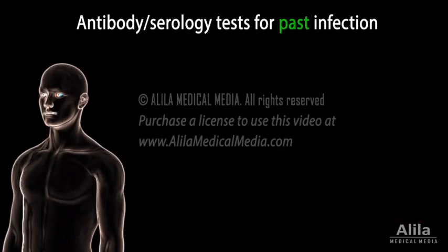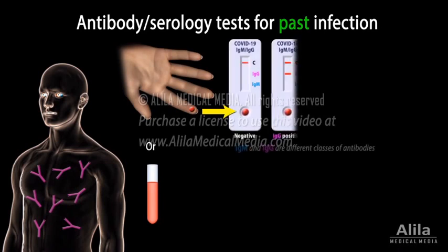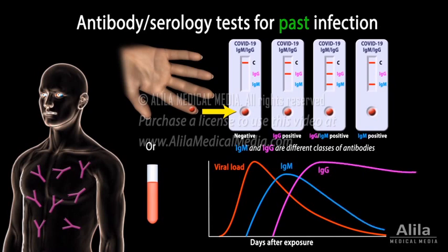Antibody tests, also called serology tests, detect antibodies that the body produced in response to the infection. A blood sample is taken for this test. Because antibodies can take a couple of weeks to develop and may stay in the blood for weeks or months after recovery, a positive test result only proves that the person has been exposed to the virus. It gives no indication about active infection and should not be used to diagnose COVID-19.